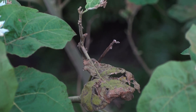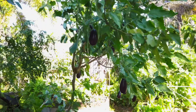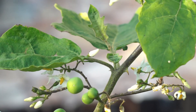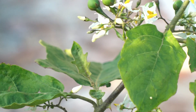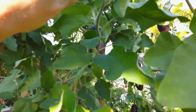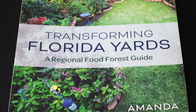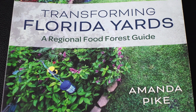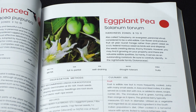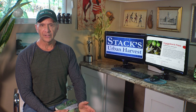Unless it's the end of its lifespan, it will come back stronger. It's not just a rootstock for large eggplants — it's a powerful tool for growing food. In part two, we'll explain how to graft eggplant onto torvum so you can grow your own eggplant trees. Transforming Florida Yards by Amanda Pike is a great resource for Florida gardeners or those in similar climates — the link is in the description via affiliate links, supporting the mission of Stack's Urban Harvest at no extra cost to you.